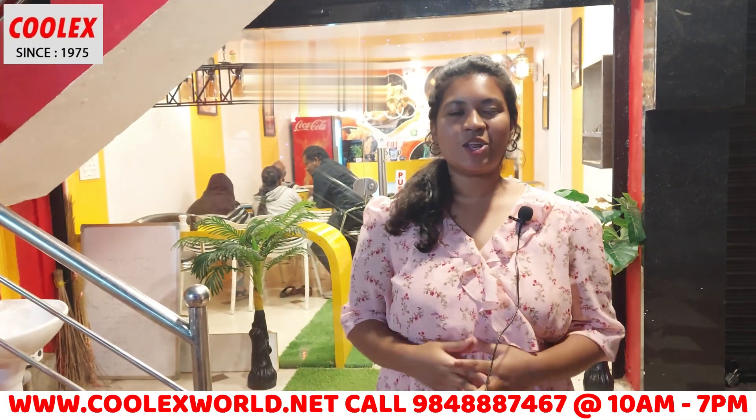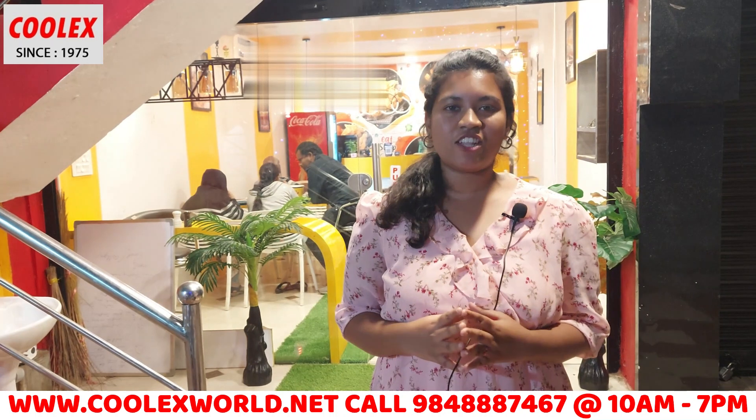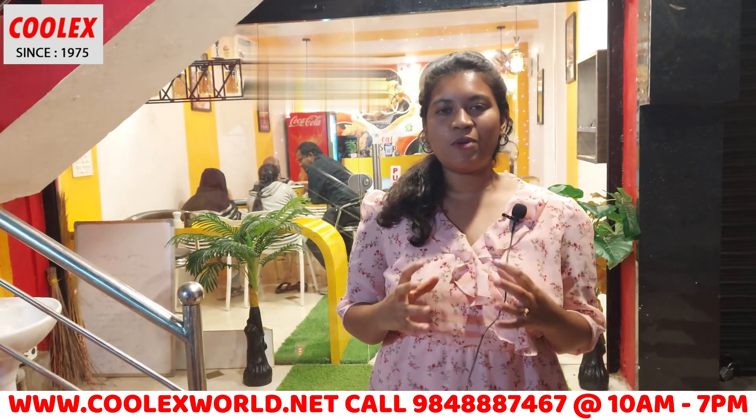Hi guys, I am Preeti. Today I am going to visit the Sujatha restaurant. Here we have a food machine review.